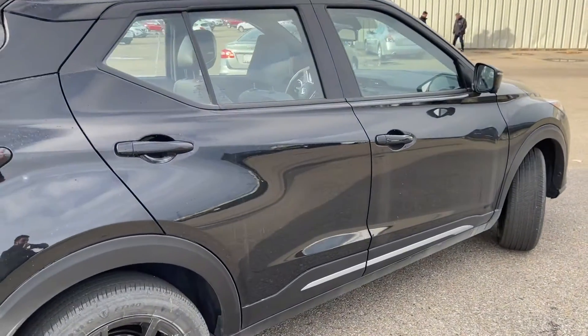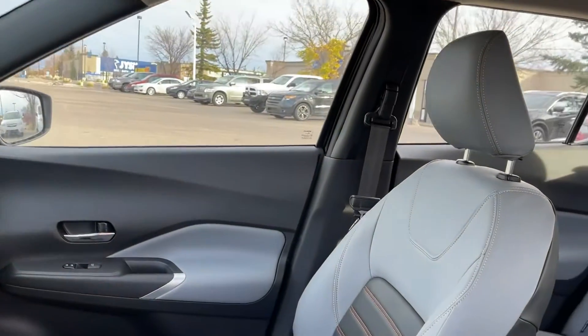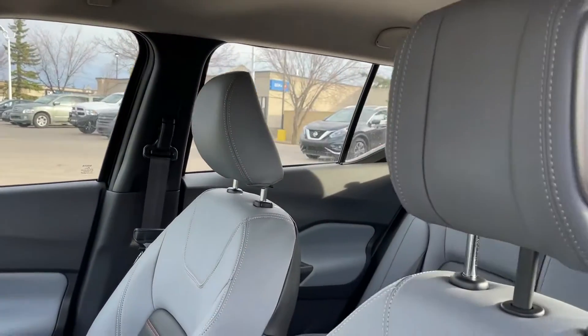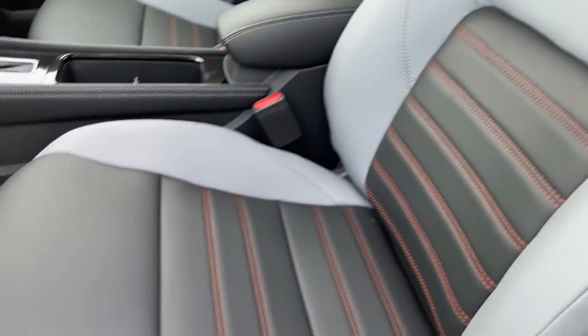Now let's take a look at the interior. Looking inside, it's nothing but space, luxury, and comfort. There's so much space in the front and these seats are super, super comfortable. They're amazing to sit in.